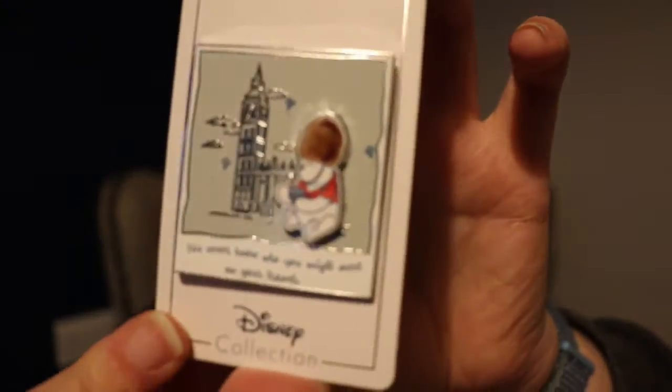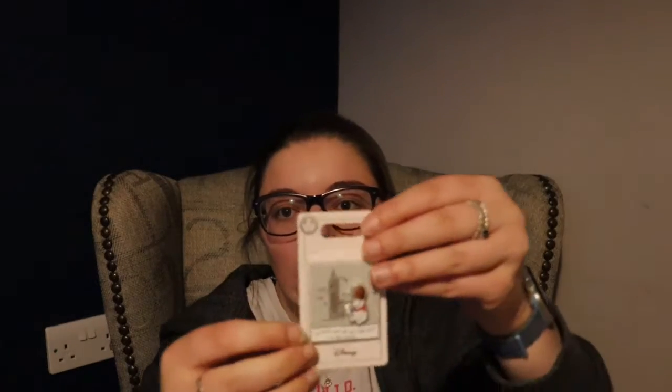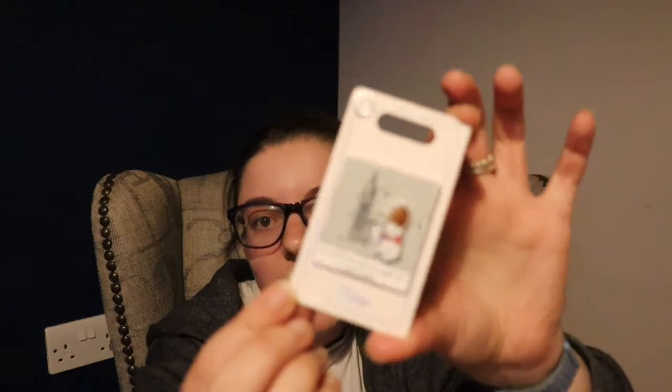I believe this is one of the pins you'd be able to find in Epcot in the England pavilion in Disney World. I know they call it the UK in Epcot, but I am from the UK and I feel it's England — that's just how I feel, but that's a story for another time.